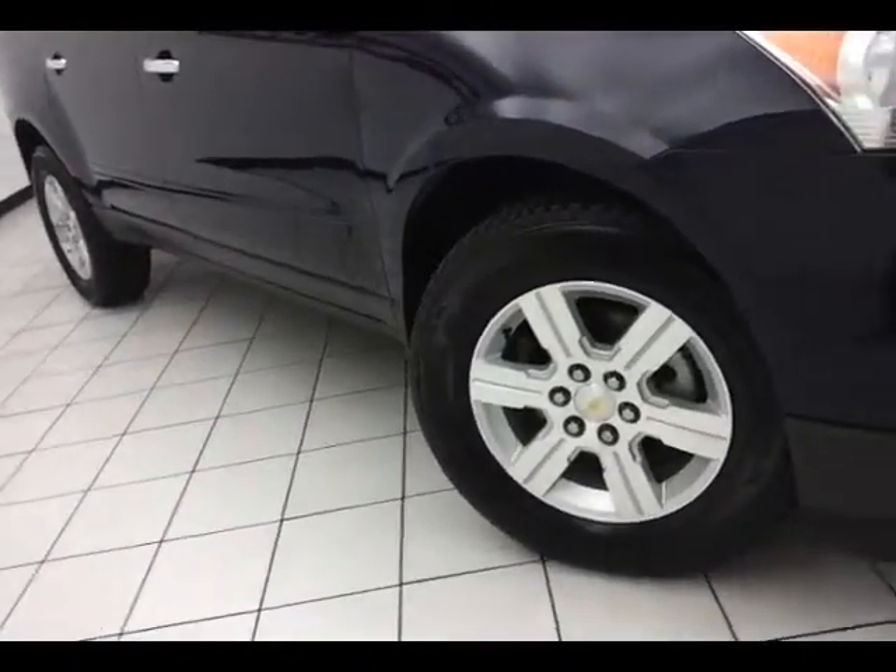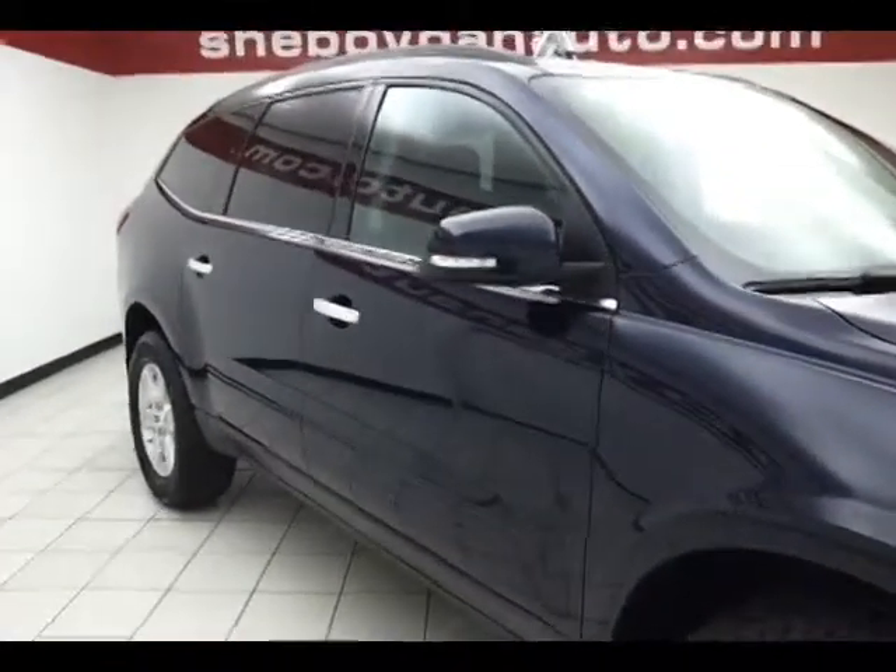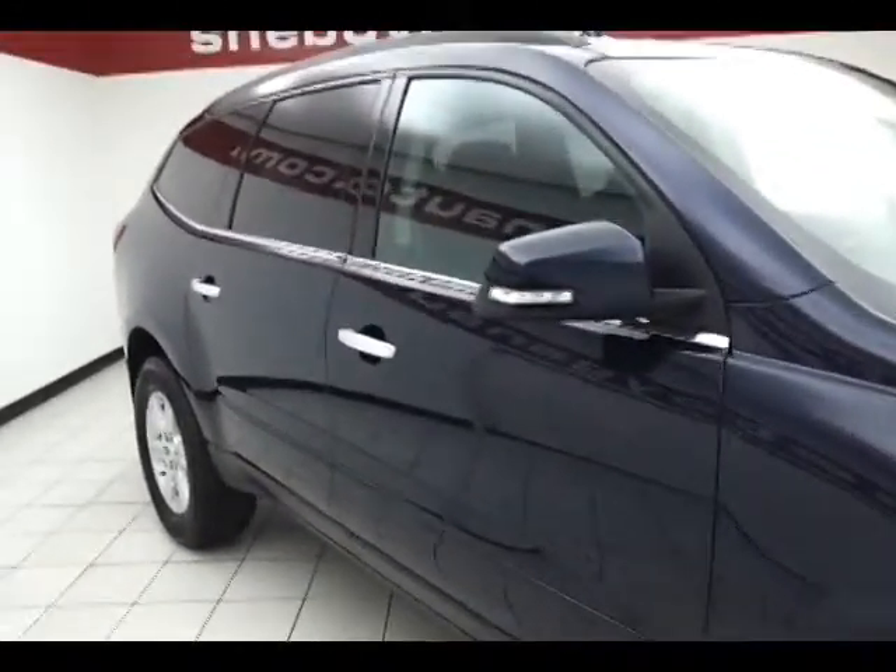18-inch aluminum wheels with anti-lock brakes, traction control, and electronic stability control. Stability keeps you on your intended path, making corrections for oversteer and understeer.